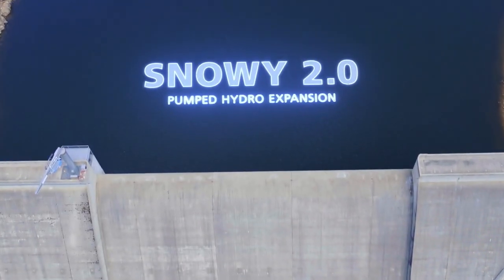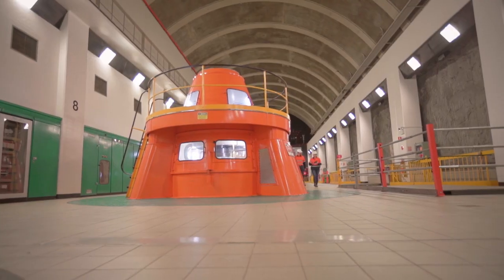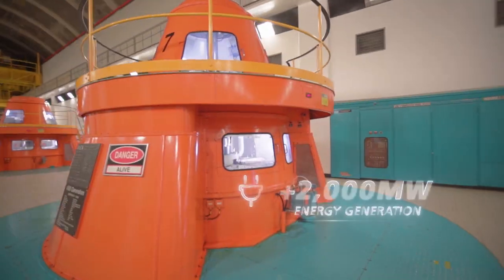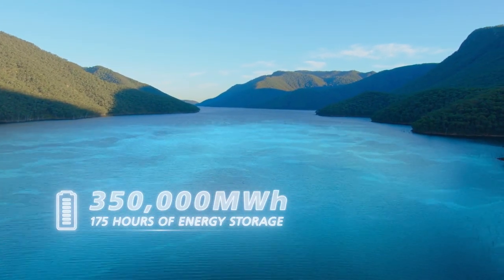Snowy 2.0 is a pumped hydro expansion of the mighty Snowy scheme. It's a nationally significant project to provide clean, affordable and reliable energy for generations to come. It's an epic project pairing world-class engineering with cutting-edge technology.